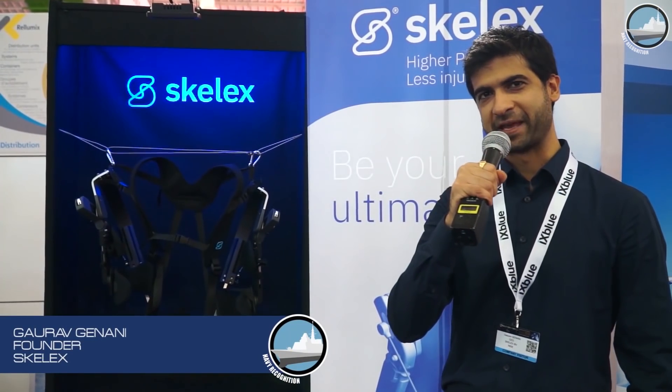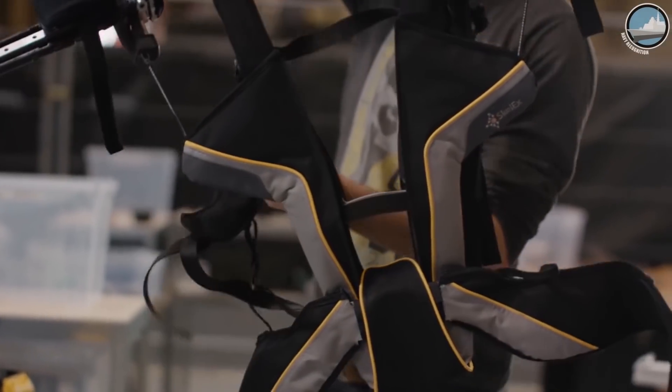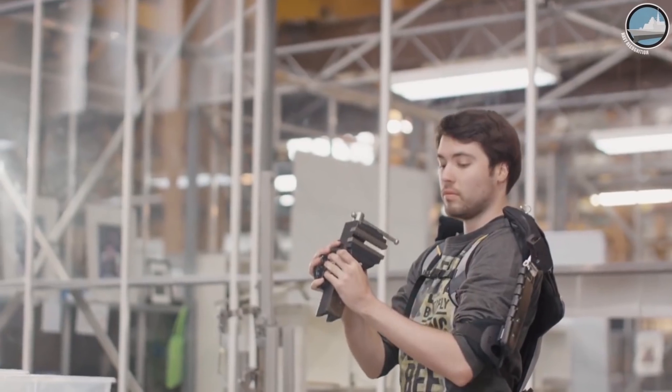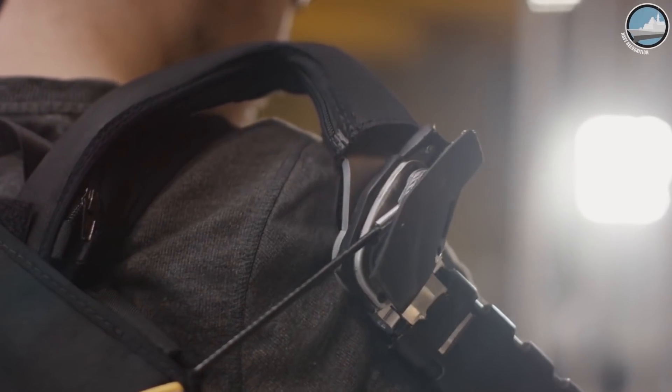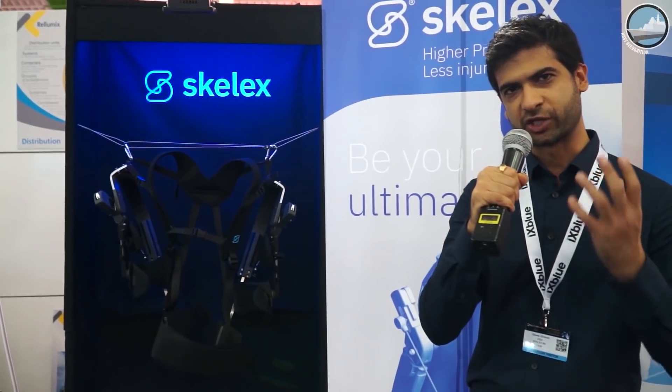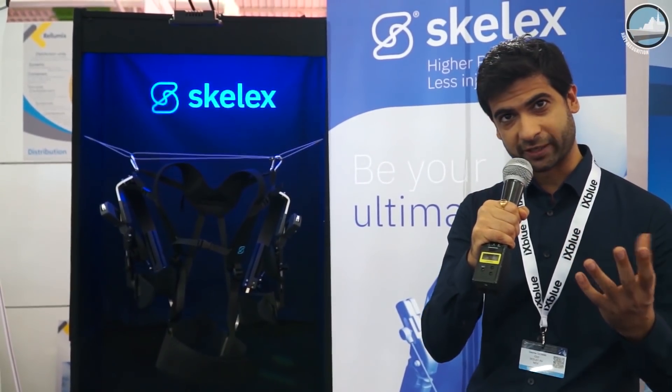Skellix is a company based in Rotterdam, the Netherlands, that develops exoskeletons for industrial applications. There are millions of people around the world who have to work with difficult postures, especially in the aerospace, shipbuilding, marine, as well as construction industries.